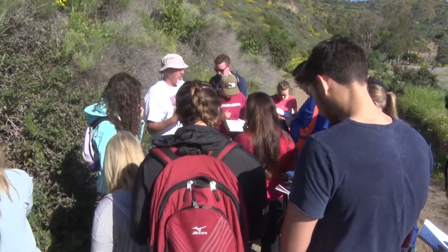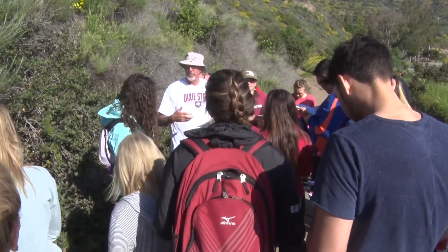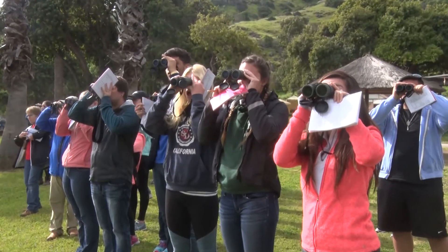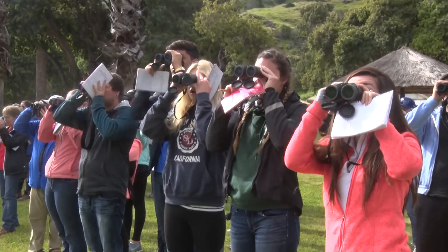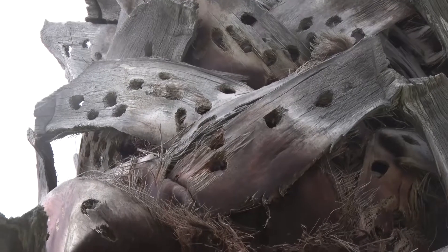This is lemonade berry. You can literally take these berries and crunch them up and put them in some water and it'll taste a little bit like lemonade. With binoculars in hand, students also found several species of native birds, like this red-headed acorn woodpecker that pounds its food into trees.